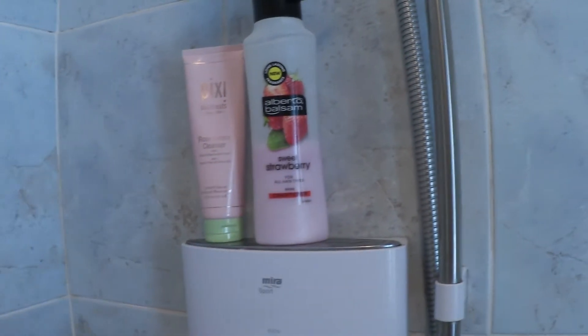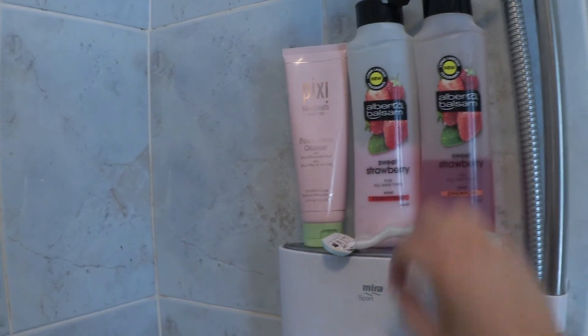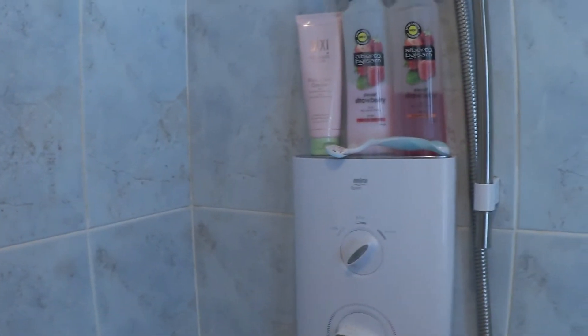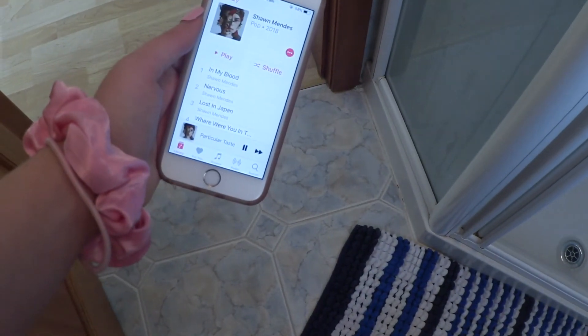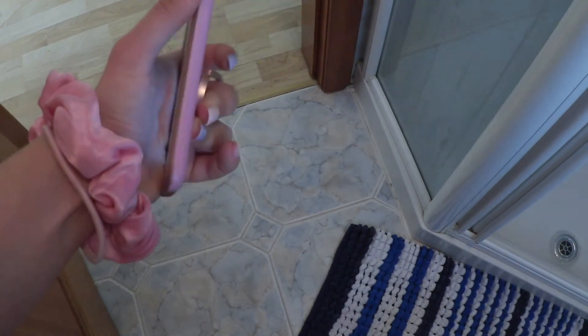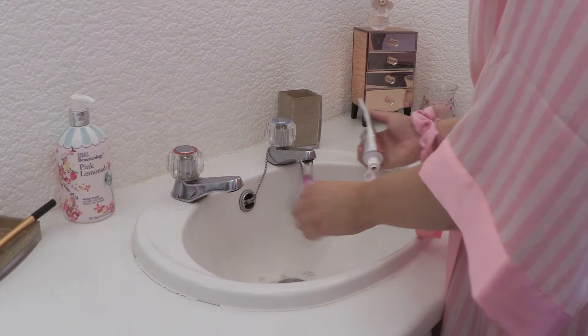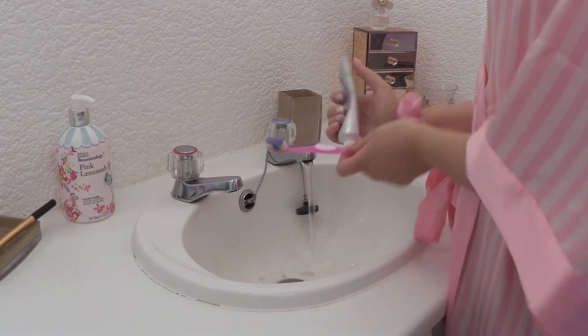After putting my dishes away, I head for a shower — it was time to wash my hair. I don't wash my hair every single day but it was time, so I grabbed my face wash and everything I needed, jumped in the shower, and obviously put on some fabulous music to listen to. Then once I got out I went back upstairs to my room and brushed my teeth.